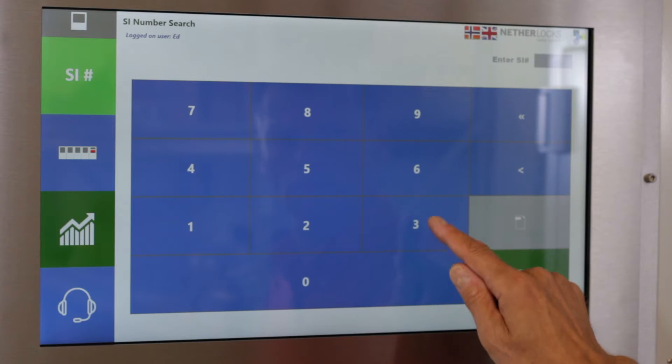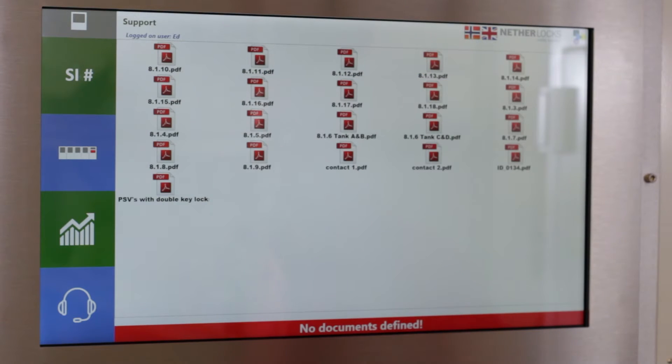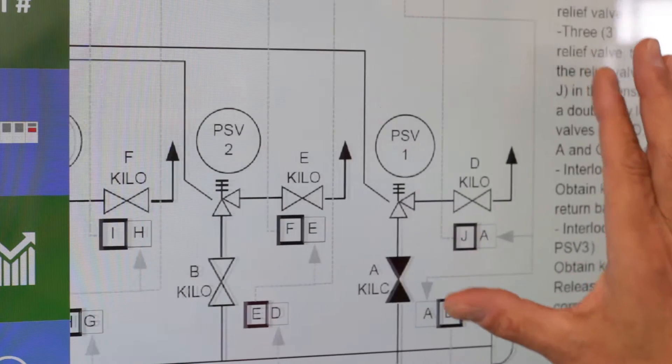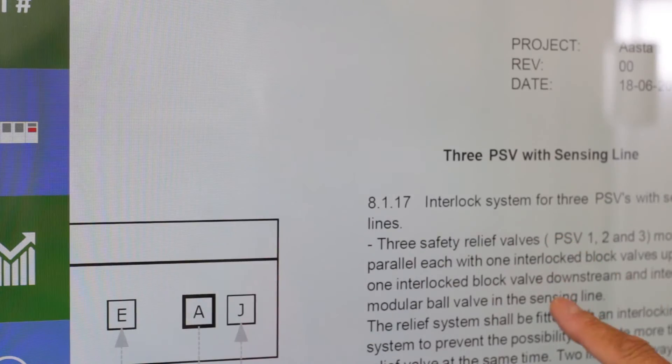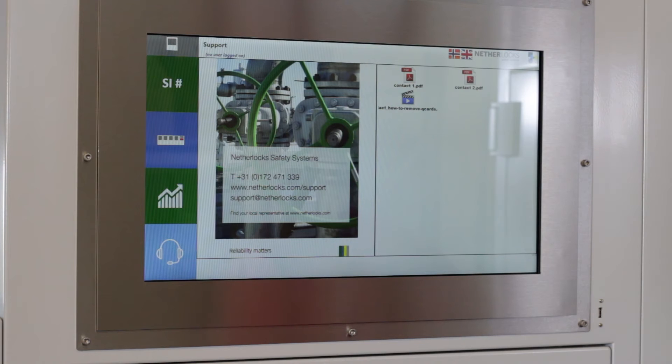When they operate the keys in the field, when they operate the interlocks in the field, they are supported by sequence drawings and sequence descriptions that they can obtain from the cabinet. And in case there is ever an issue, they can just push a button on the cabinet and they are in direct contact with Metalogs for support.